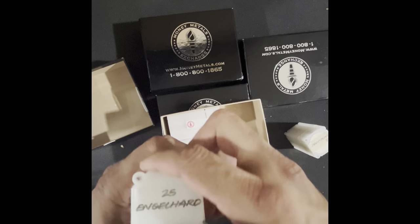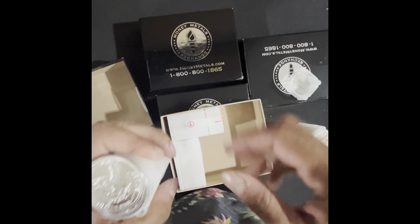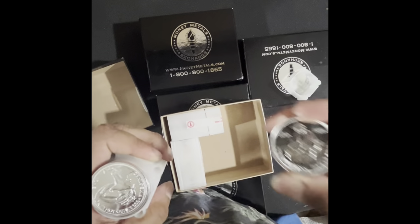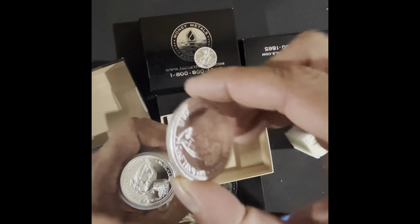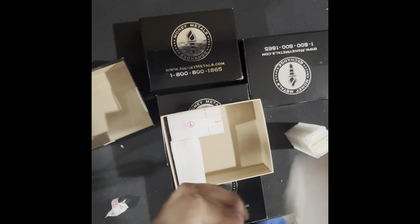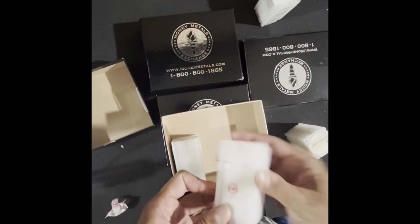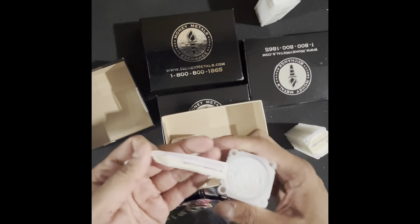If you can get these vintage rounds that are literally confirmed no longer being made, and yet every store I know — every online store including these wonderful people here — treats them like generic rounds, then that's actually great for people who are stacking Engelhardts, because the price is still reasonable. You just have to get out of that mindset of 'I'm only paying spot' or 'I'm only paying $2 above spot or I'm not buying.' Those are 1985 Eagles, by the way.